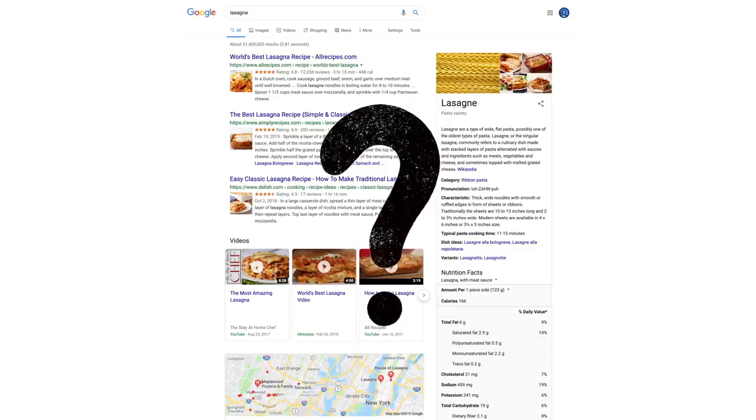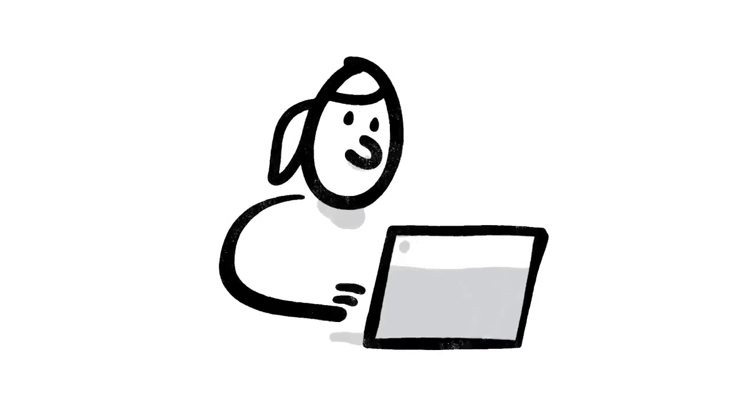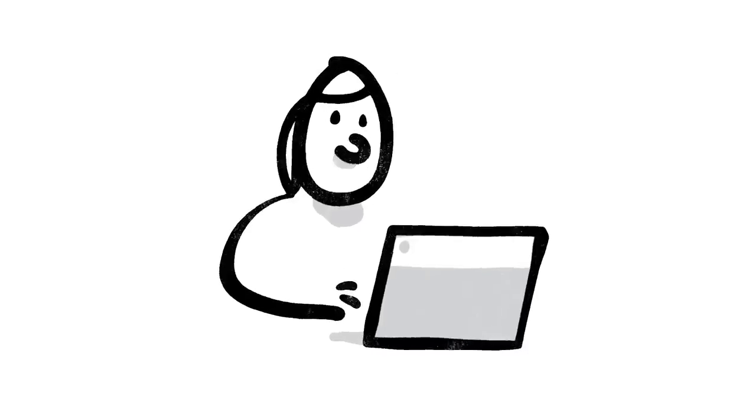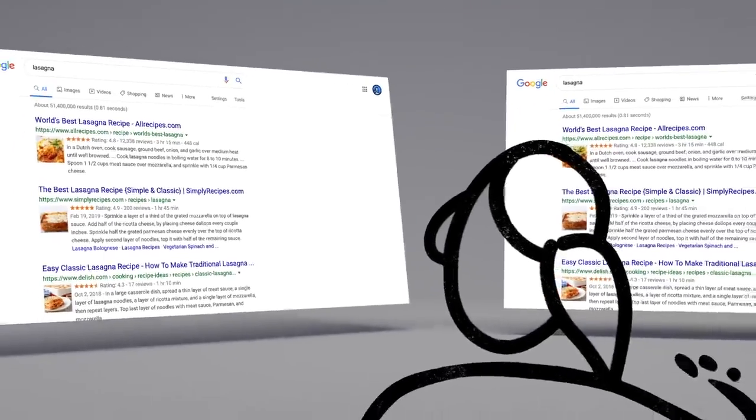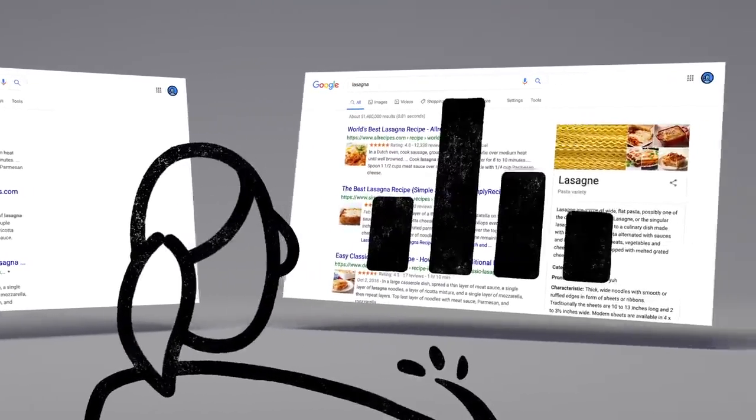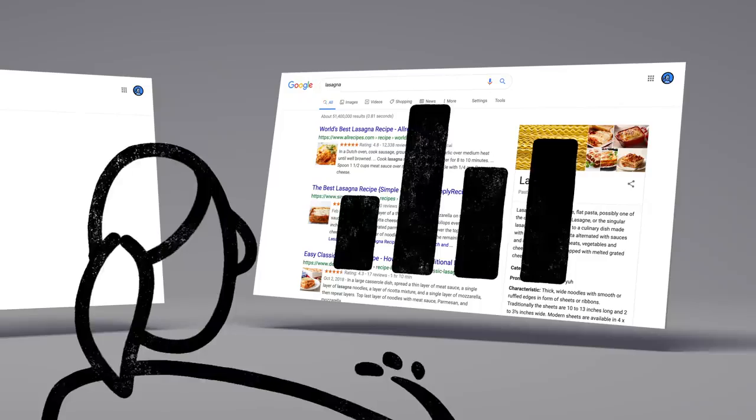Well, one of the ways we evaluate potential updates to search is by asking people like you. Every day, thousands of search quality raters look at samples of search results side by side, then give feedback about the relevance and reliability of the information.